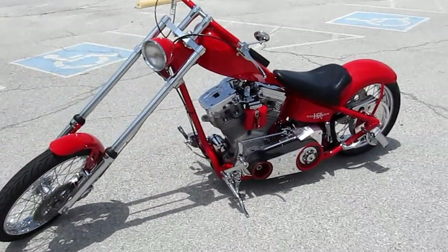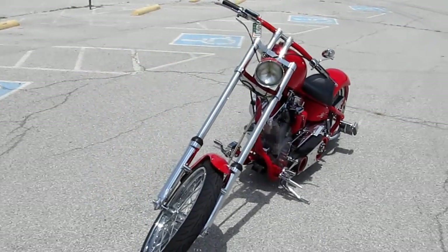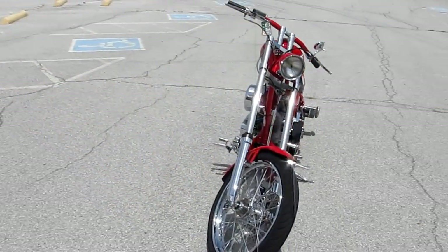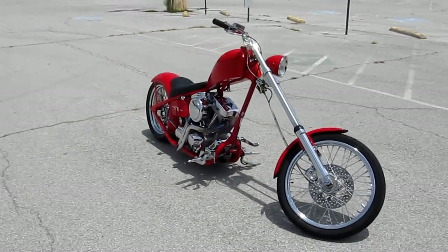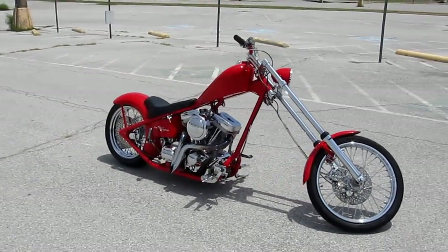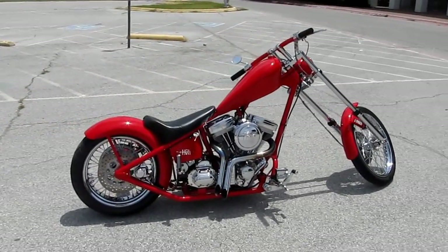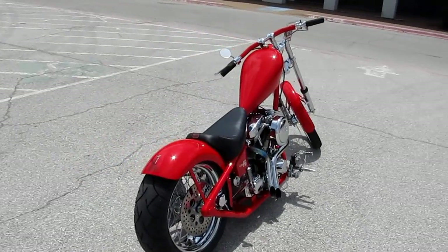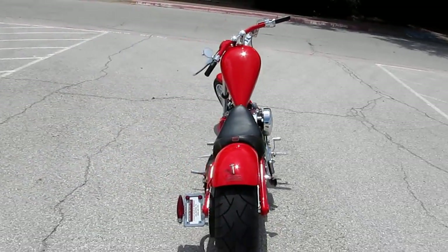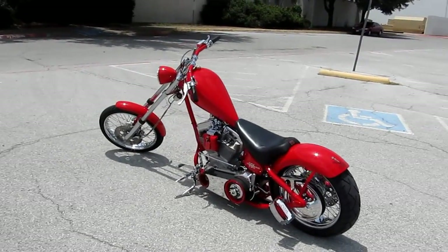If you'd like to know more about this bike you can call any of our sales people toll free at 1-888-400-1151. You can see our entire inventory online at cleanharleys.com. We sell and ship bikes all over the world. We'd love to sell and ship this one to you. This is Gino with American Motorcycle Trading Company in Arlington, Texas. Thanks for looking.